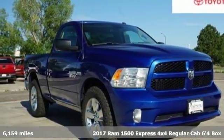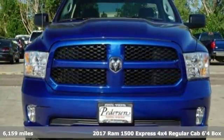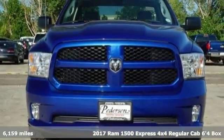Here's a 2017 RAM 1500. When you need to grab life by the horns, you need a RAM.